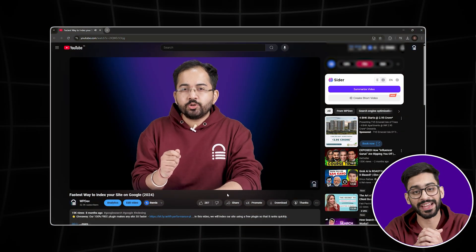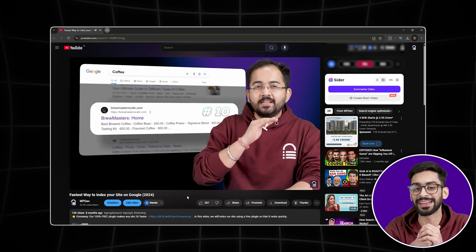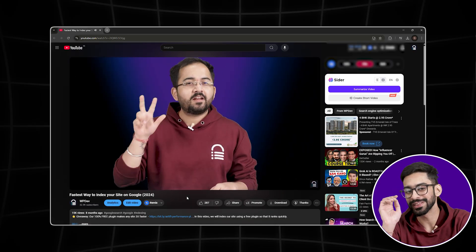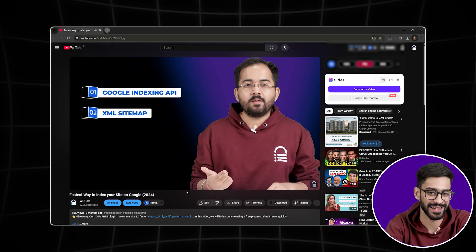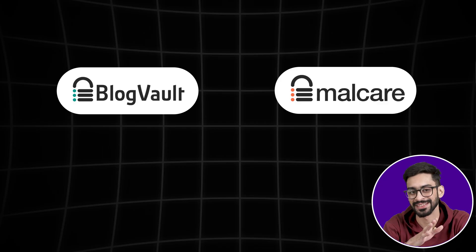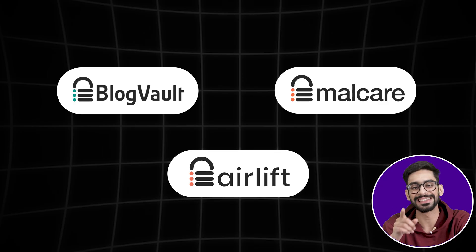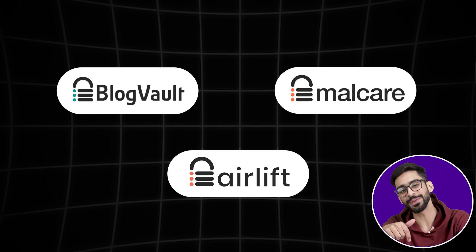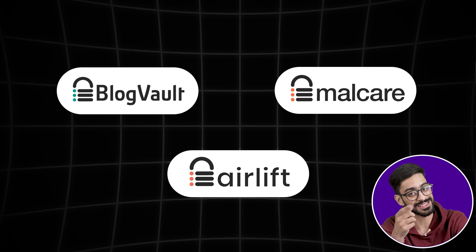If you want to index your site quickly, watch the linked video covering the fastest method of indexing and ranking your site on Google. Now that you know these five key things, you'll be in a much better position to build a fast, secure, and reliable website. For security and backup, go with Malcare and BlogVault — they're the best in the industry and will keep your site safe without slowing it down. For speed, install Airlift to get an instant performance boost with zero hassle. If you have any questions, drop them in the comments below. Thanks for watching and I'll see you next time.